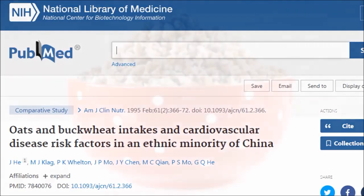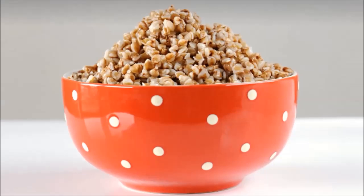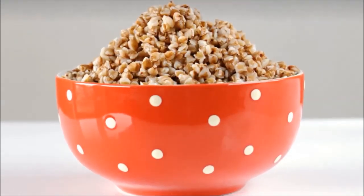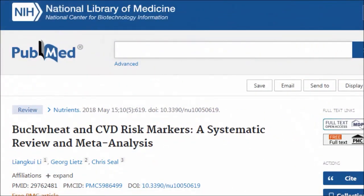Studies suggest these effects may be thanks to soluble carbohydrates in buckwheat that make cells more responsive to the hormone insulin and may delay the digestion of sugar. Animal studies also suggest this is due to a protein in the seed that binds with cholesterol, inhibiting its absorption into the blood. One review found that in the majority of studies, blood glucose, total cholesterol, and triglycerides were significantly decreased following buckwheat interventions compared with controls.